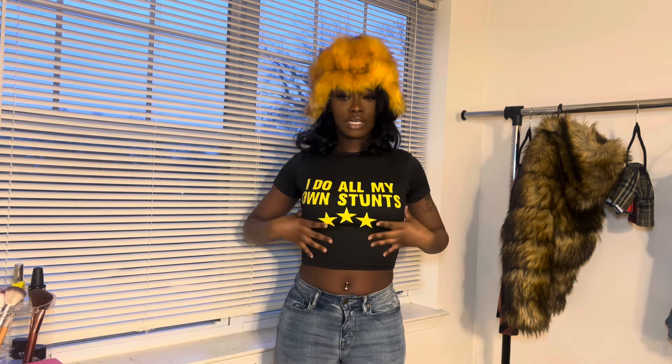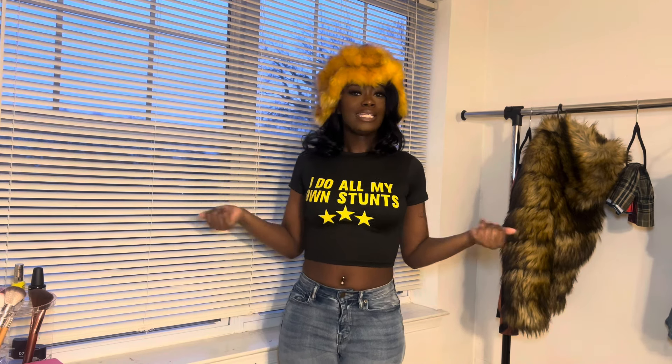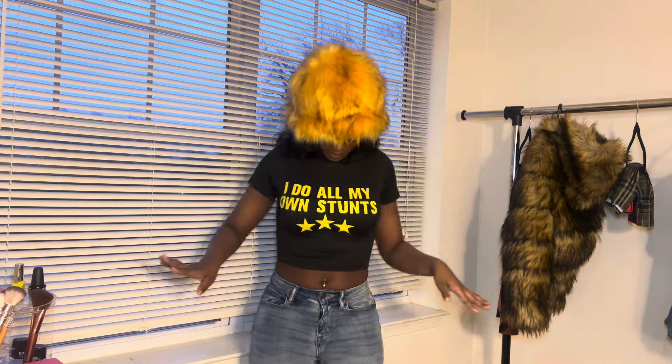I'm gonna keep this shirt in the vault until I find something to go with it. I'll wear it soon since crop tops are more of a spring thing. I might save it for a trip I'm supposed to be going on in a couple months.